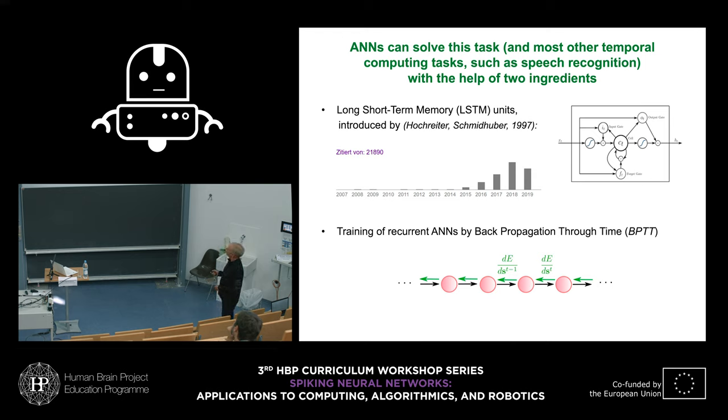There are additional challenges that become apparent if we look at how one would solve such a task in current machine learning using artificial neural networks, where this is not really a particular challenge. One sees that in machine learning you would need two ingredients not really present in spiking neural networks, especially in neuromorphic hardware. One is that they use recurrent networks — not of sigmoidal or rate-based neurons, but of a very peculiar type: so-called long short-term memory units, LSTM units.